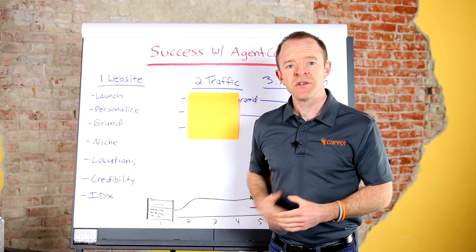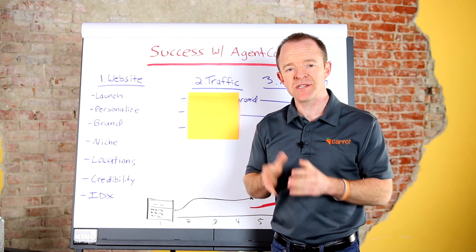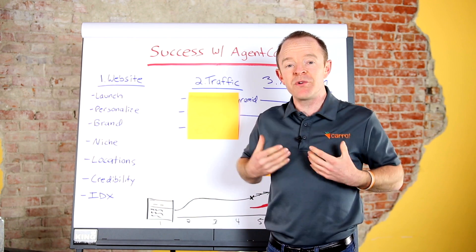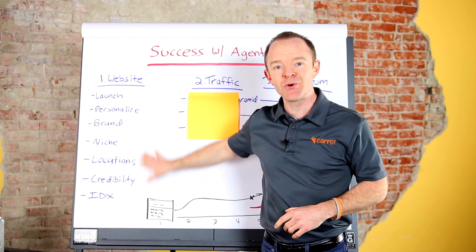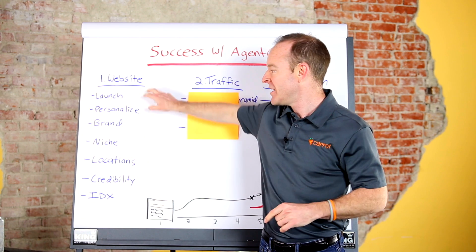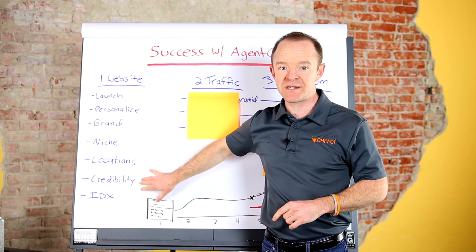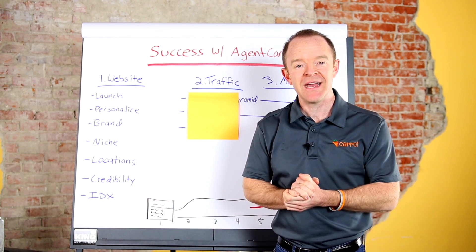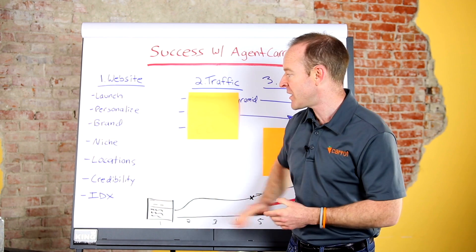Next is your locations — what locations do you do business in? We have a video that walks you through how to choose your locations and how to build them out on your website. If you don't want to do it yourself, we have services that can do all this stuff for you. So if you're a busy agent, we have services that can handle the full website setup. Just check out one of the links below, or go to our marketplace at oncarrot.com/marketplace.